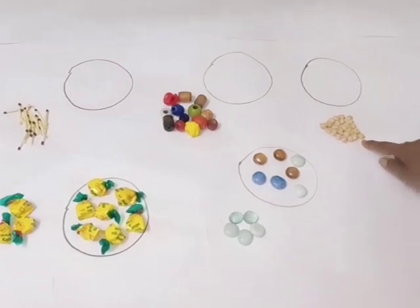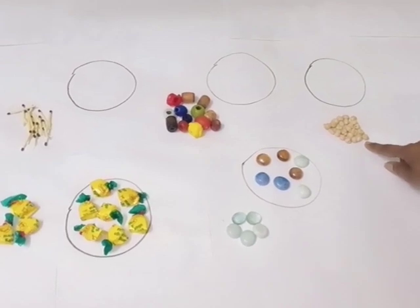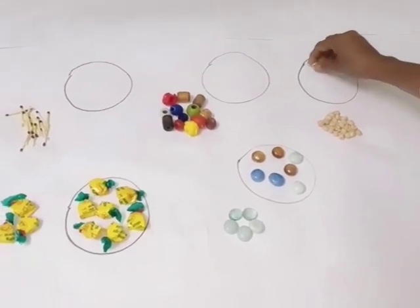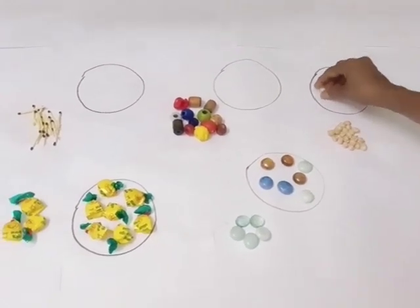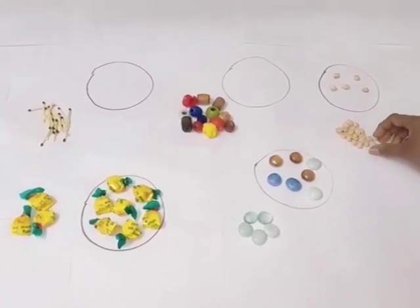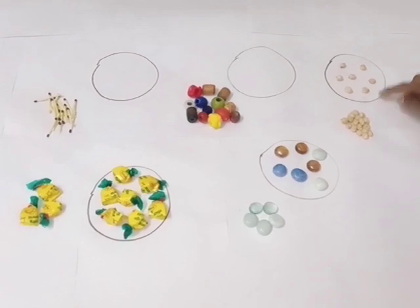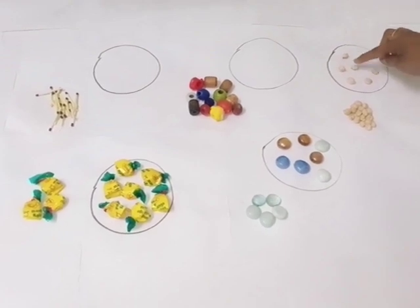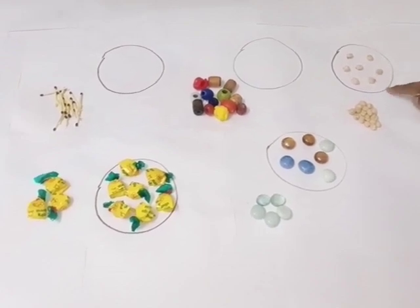This is a group of some seeds. We will pick up the seeds and keep them here in the circle. One, two, three, four, five, six and seven. Let's count, children. One, two, three, four, five, six, seven. Children, there are seven.